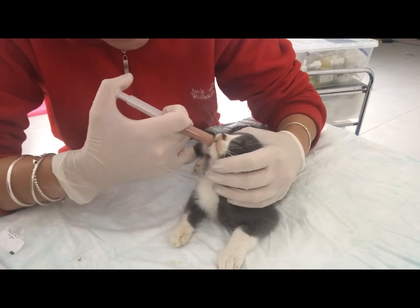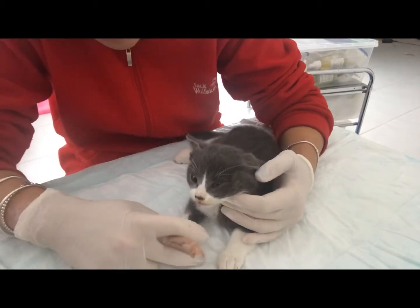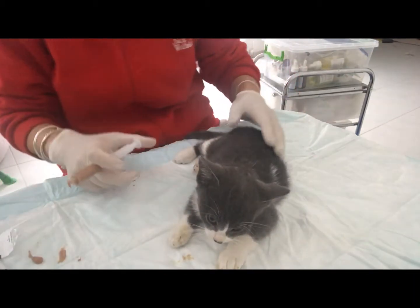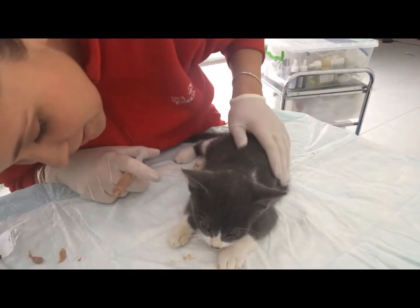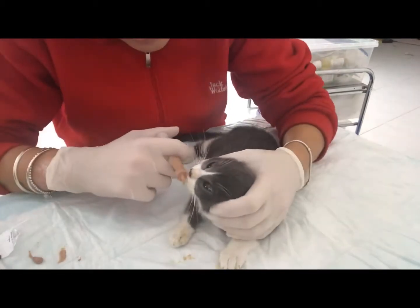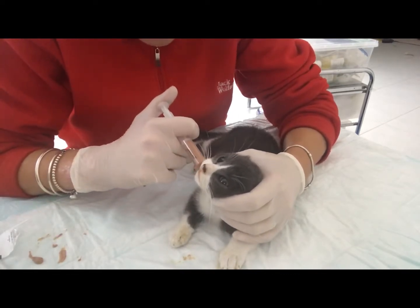She's trying to chew it. Just make sure we clean her mouth. It was that nice! We'll try a bit more — it is a bit of a messy process, syringe feeding.